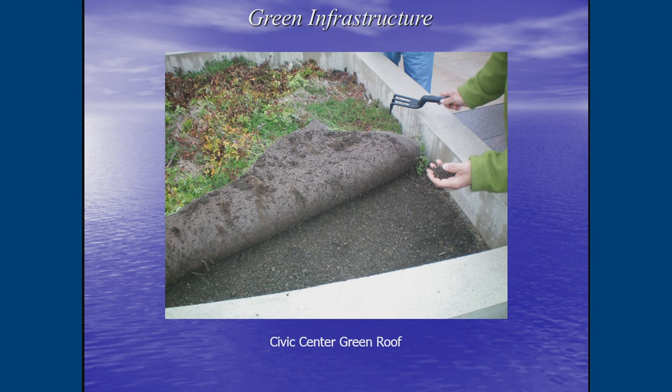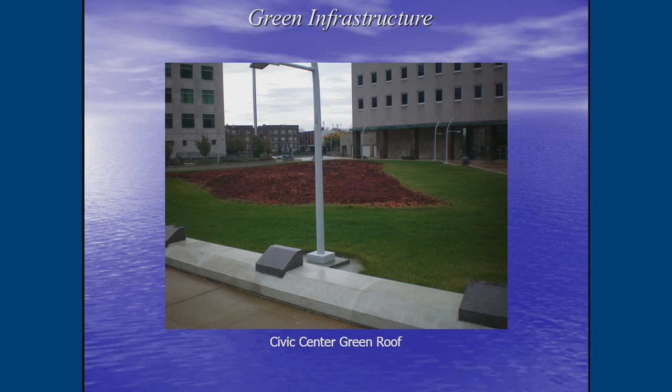Beneath the sedum beds is the same engineered porous soil mixture Bruce described — it holds water and allows it to infiltrate. Different grasses and sedum berms were used throughout the Civic Center project. It was a challenging design because it's adjacent to police headquarters and a courtroom, so police required unobstructed sight lines, requiring significant design give-and-take before the project moved forward.